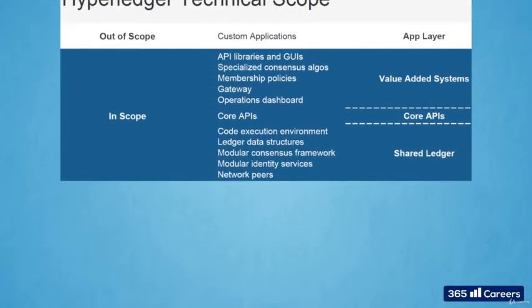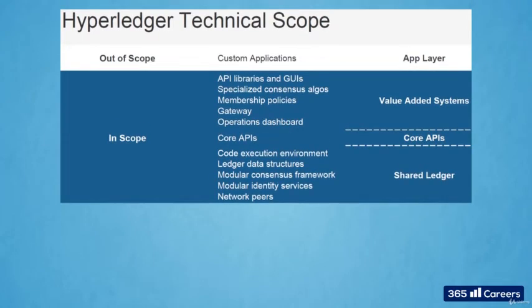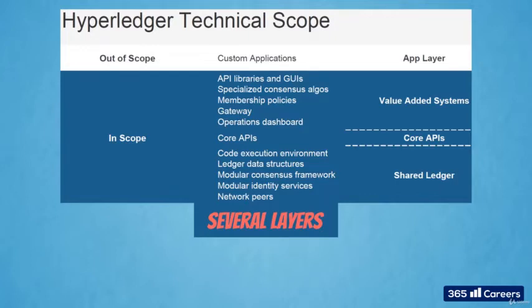The modular approach they are talking about looks like this. The reference architecture of Hyperledger identifies several key layers of components: consensus, smart contracts, communication protocol, data storage, cryptography, ID management, governance, APIs, and interconnectivity.